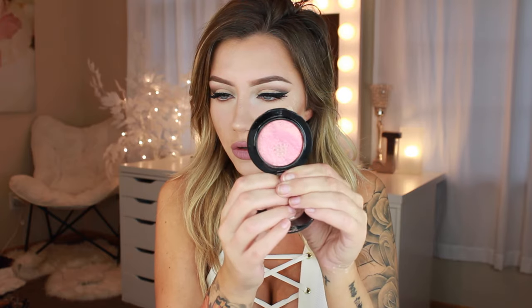My ride or die blush is going to have to be the MAC Petal Power Mineralize Blush. I love this because it's such a pretty golden pink mineralized powder — I just hit pan on it a couple weeks ago because I use it so freaking much. It's a super pretty delicate pink with a really pretty gold undertone in it. It's not really a shimmer, but there's a gold sheen underneath that beautiful pink. I've used this on all skin tones when I freelance because I love it that much. When I use this, I don't even have to use a highlight because it does have that sheen in it — it really just makes your cheeks glow.